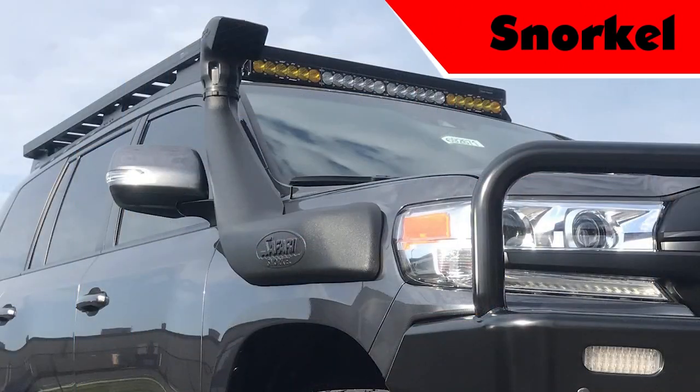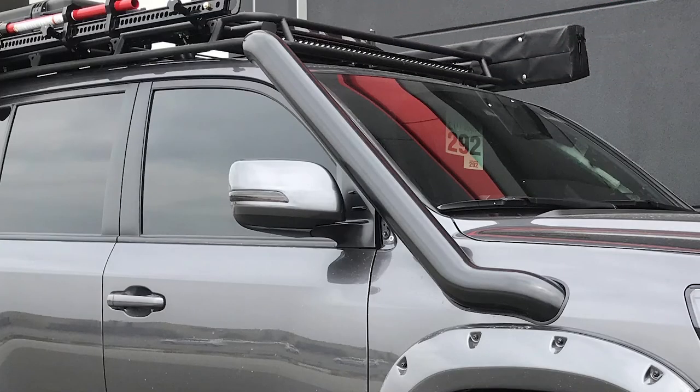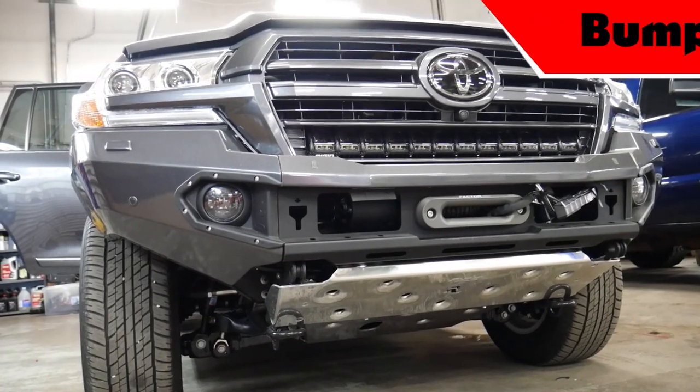We offer two snorkel types: the Fabulous Fabrication Stainless Steel Snorkel sourced from Australia with an Australian airbox, and the ARB Safari Snorkel. If installing a bumper, we recommend either the ARB Summit Bumper or the Rhino Evolution Bumper.